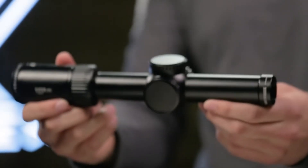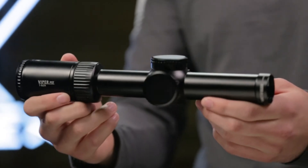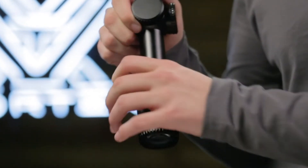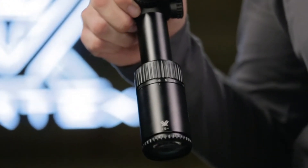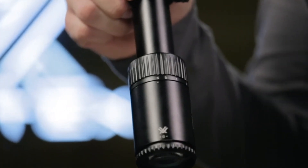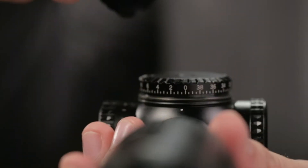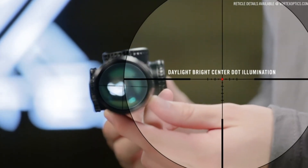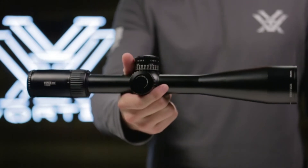A true one power on its low end provides reflex sight functionality; increase the magnification to precisely execute shots at greater distances. Fixed parallax, low-profile cap turrets, and an incredibly functional second focal plane reticle round out the unique features of this impressive optic.